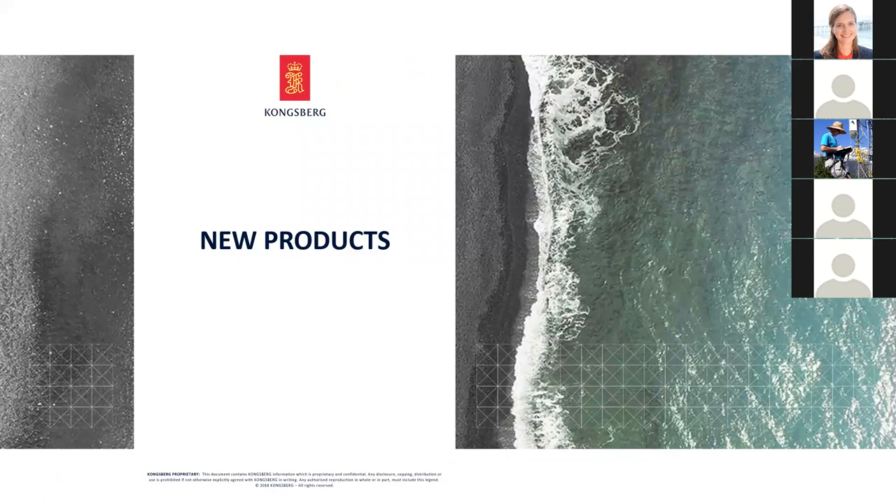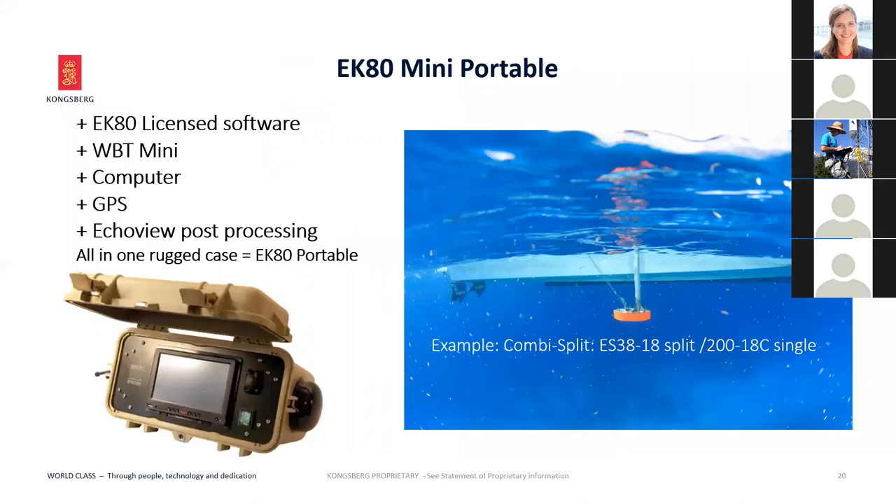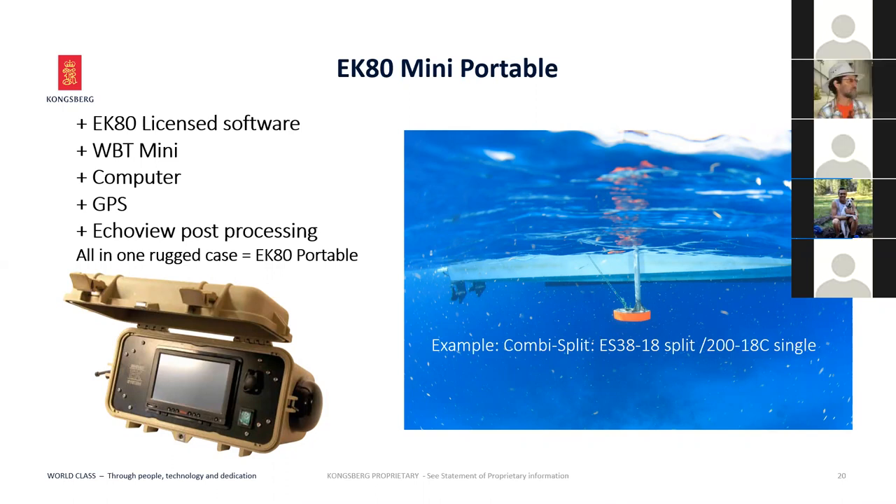A new product is the portable EK-80 — the entire system repackaged in a rugged case, with the PC included. It supports multiple frequencies, includes GPS and the EcoView post-processing software. The target market is shallow water, lakes, and nearshore systems. The price is extremely competitive, enabling training of new acousticians in markets where budgets don't support a full marine vessel.